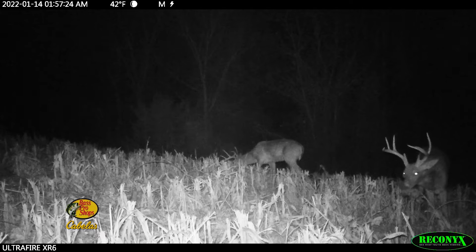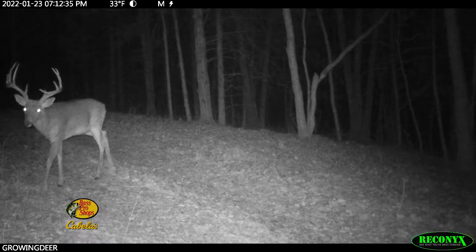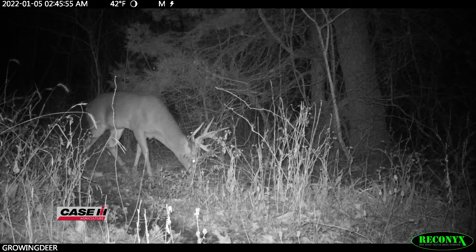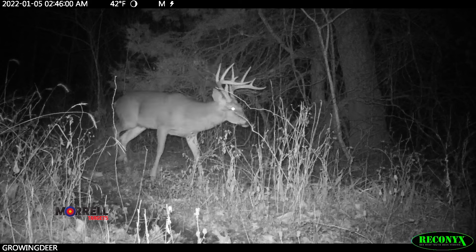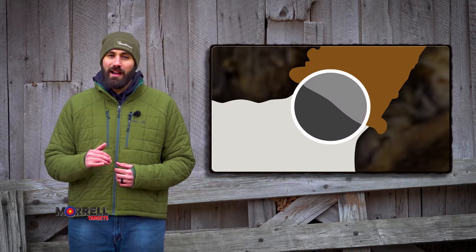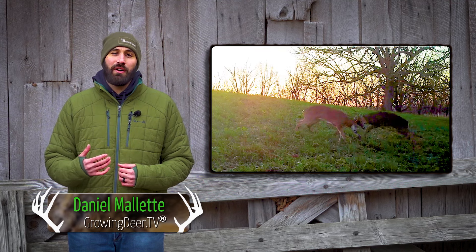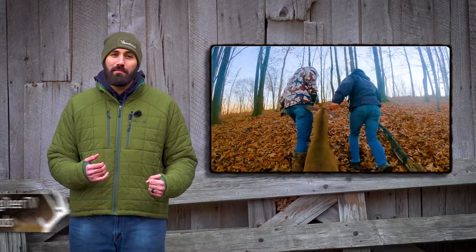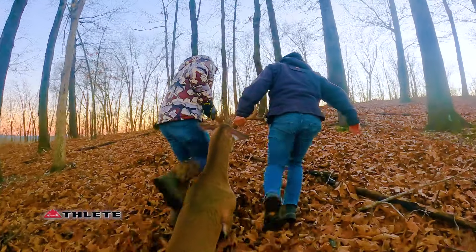Here at The Proving Grounds, many of our bucks, especially mature bucks, are still holding their antlers and we're thrilled to see this. The longer they hold those antlers, it's usually an indicator of good health and that they're not extremely stressed. Antlers are held on by a single layer of cells — impressive considering bucks can experience intense fighting or be dragged out of the woods by their antlers. These cells are extremely strong.